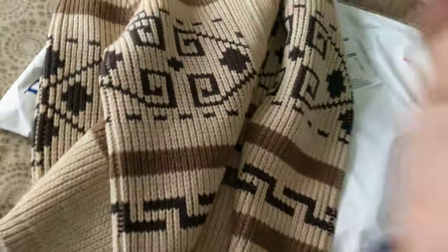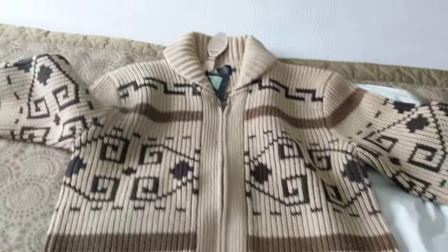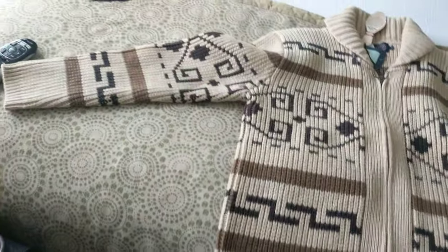I ordered this with two-day shipping, so it was pretty good — very quick.